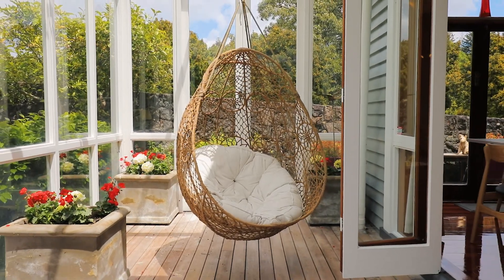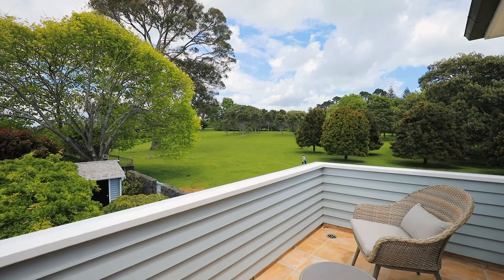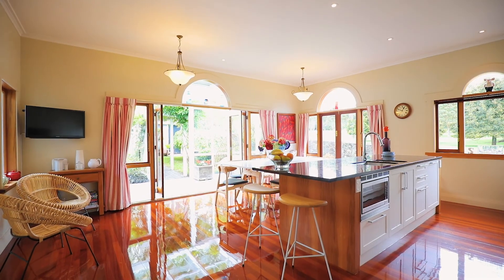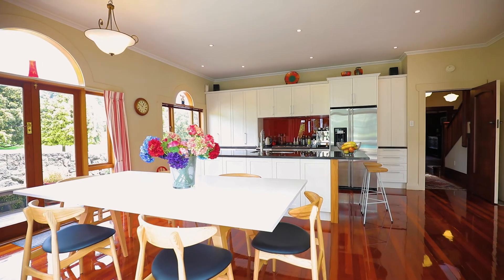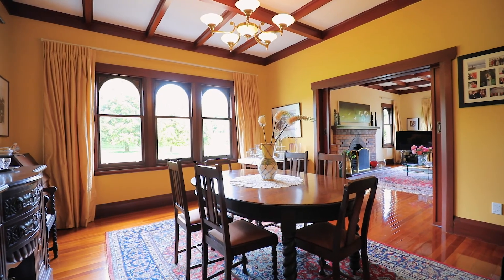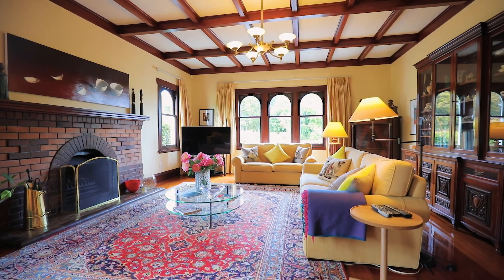From almost every room in the house, you will have a view of this fantastic park. The high quality kitchen with integrated casual dining and living welcomes relaxed family meals, while separate dining and lounge caters to more formal engagements.